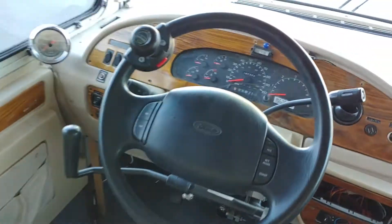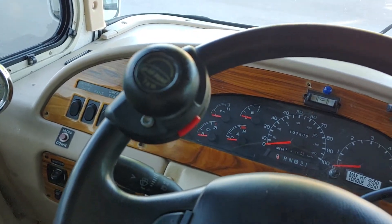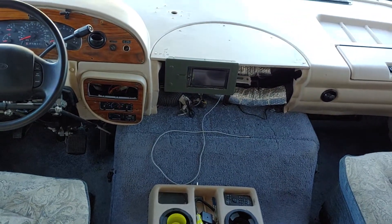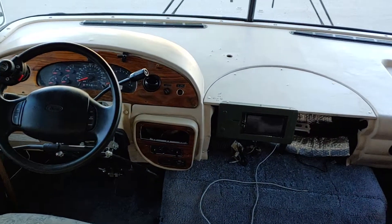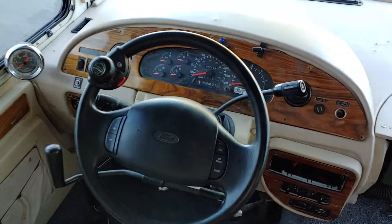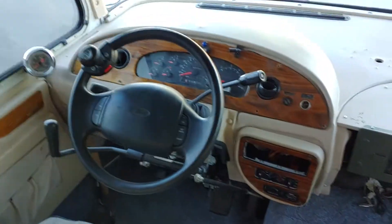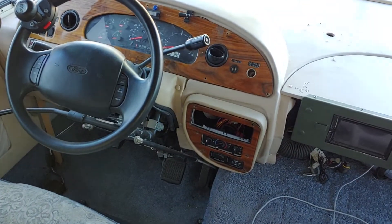There's a throttle and a little spinner knob — I like to call them suicide knobs. This thing also has power hydraulic jacks for when you're parked; I just had the motor reservoir system all replaced. It has 107,000 miles. Cruise control works. Headlights, taillights, brake lights all work. Brake controller works.